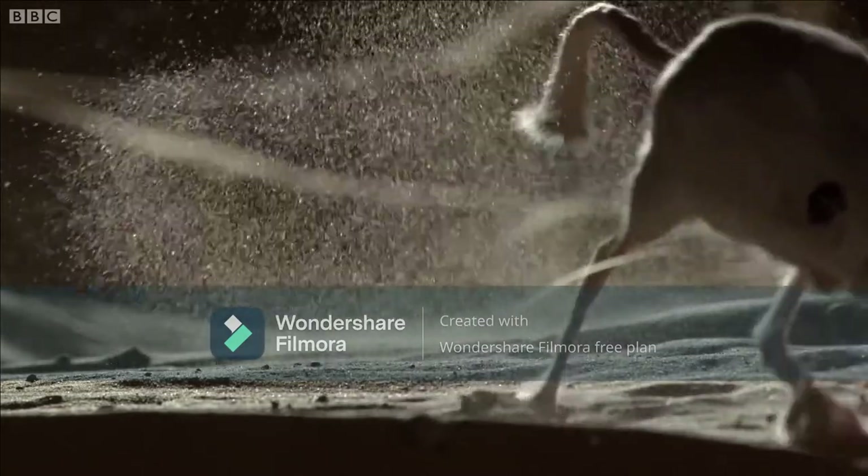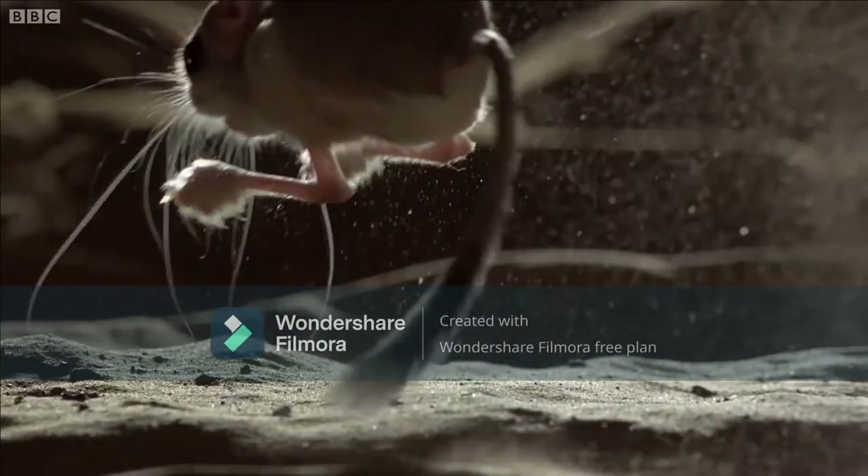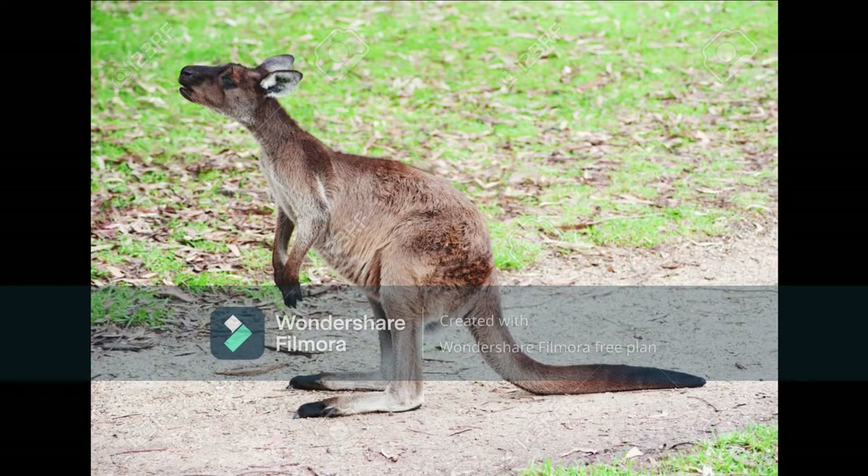Because of their small bodies supported by long skinny legs, the jerboa will use its large tail to balance itself while hopping and use it to prop itself up while sitting, much like a kangaroo would.